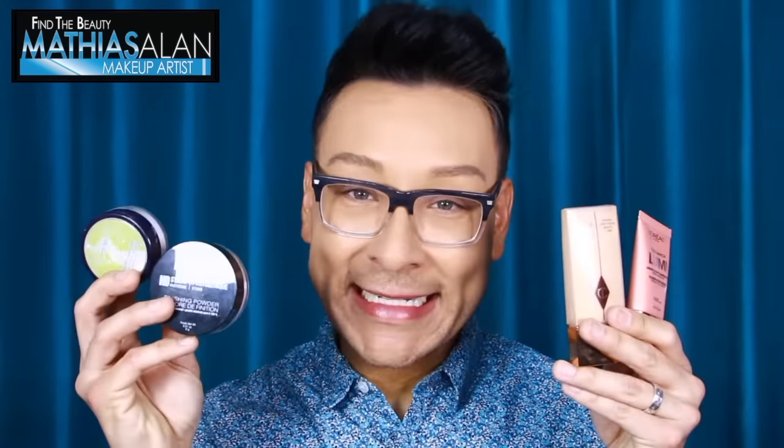So in this quick tips pro video, I'm going to show you the difference between drugstore makeup and high-end makeup using some products from NYX, Tarte, Charlotte Tilbury, and L'Oreal. Stay tuned.